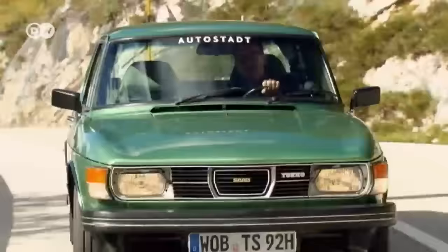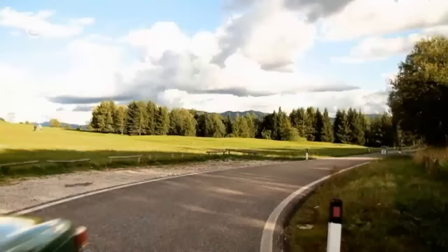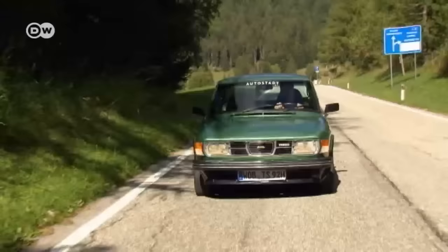Then there's the hefty price of over 25,000 Deutschmarks at the time — enough back then to buy a BMW 528i with six cylinders and more than 180 horsepower, or two VW Sciroccos with standard equipment. So all in all, the Saab 99 Turbo was a car for wealthy individualists. In just five years of production, from 1977 to 1982, precisely 10,607 such solvent individuals chose a Saab 99 Turbo.